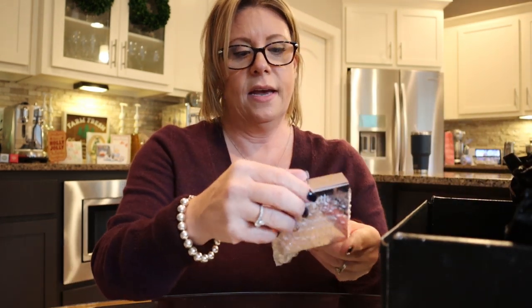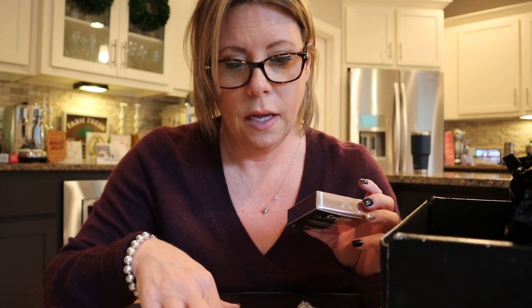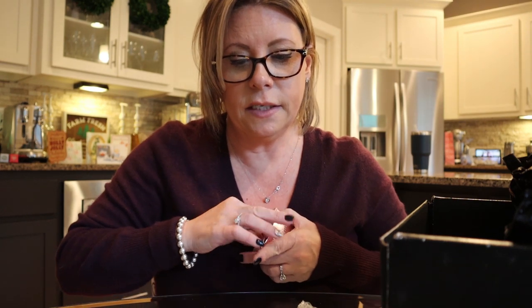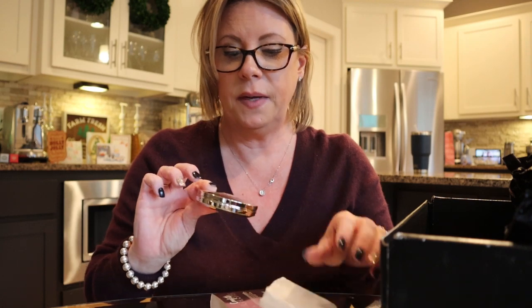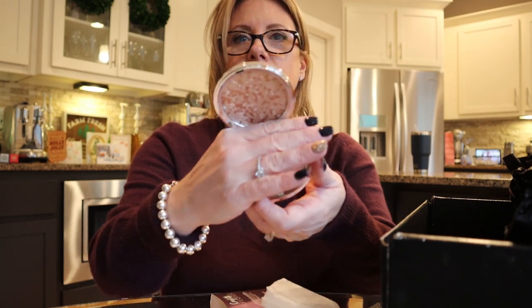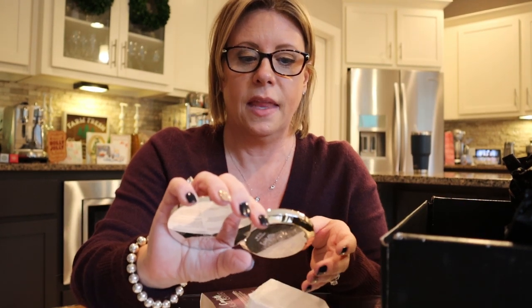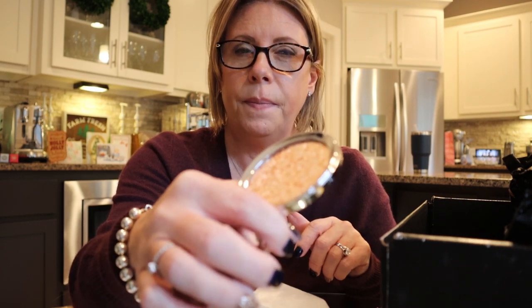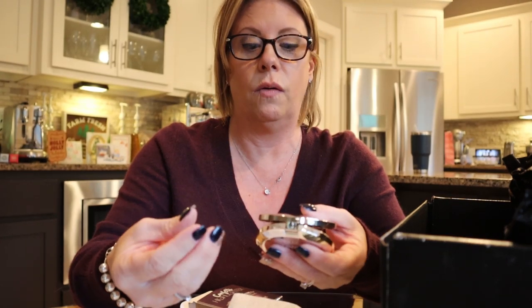Everything so far seems full size, which is great. Next is the Siaté London Confetti Highlighter — achieve a sun-kissed glow with a mix of shades carefully pressed together for a radiant highlight in one sweep. MSRP is $32. Oh my stars, that's gorgeous! I have two highlighters and I'm not very good at using them. This almost looks like a bronzer too — it's really pretty.